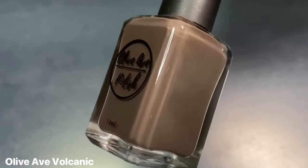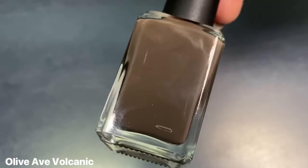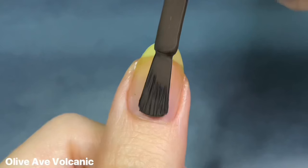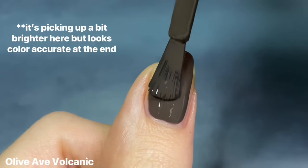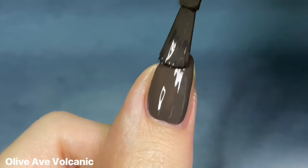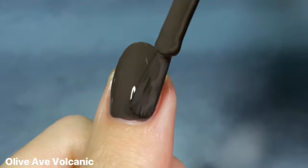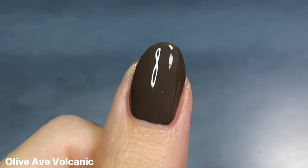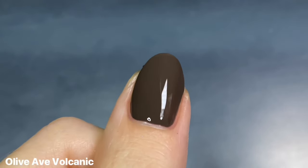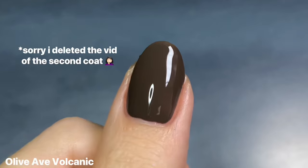So now moving into some more mid-tone browns, but still on the cooler side. This first one is Olive Abs Volcanic from their Rock Solid collection that launched last winter, which was their line of neutrals. This one immediately stood out to me with its cool, almost gray kind of undertone. It just looks and feels so cool for the season, especially since I normally crave warmer browns — this one is so refreshing.